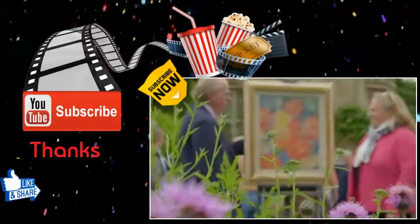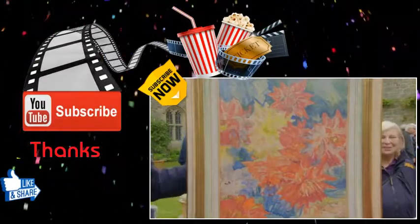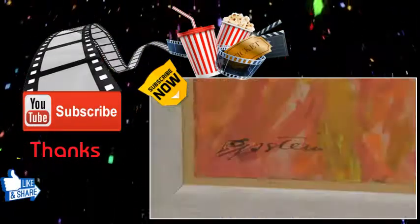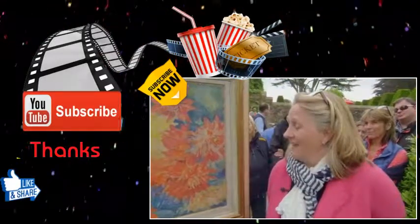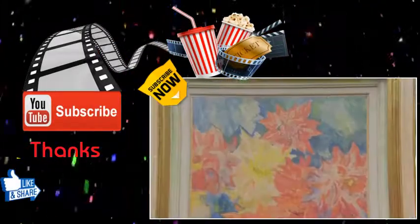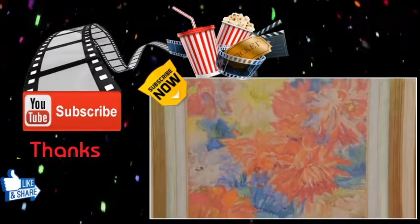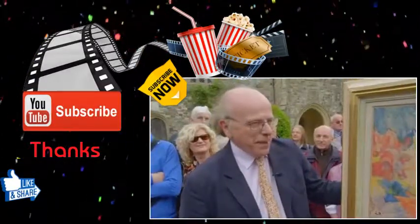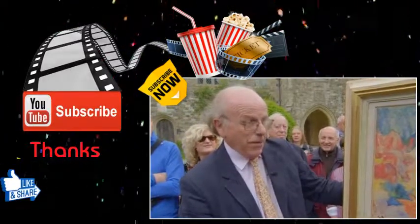Here we are in the beautiful walled flower garden at Nyman's, looking at a lovely picture of daisies painted by an artist perhaps more synonymous with sculpture — Sir Jacob Epstein. I inherited it from a very dear, very eccentric uncle who loved his pictures and didn't really love very much else, living in a threadbare flat but with beautiful paintings on the walls. This is a beautiful example of a late Epstein — it's quite abstract, quite broadly painted, which is very typical of him.